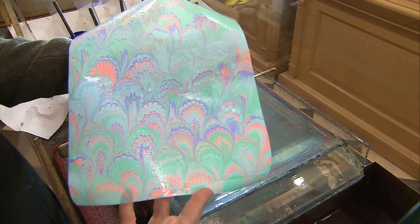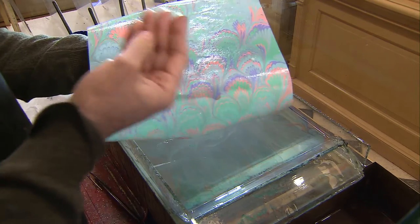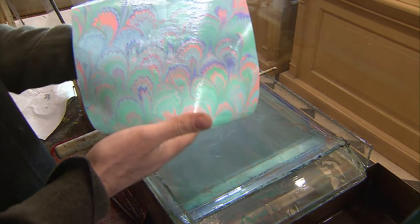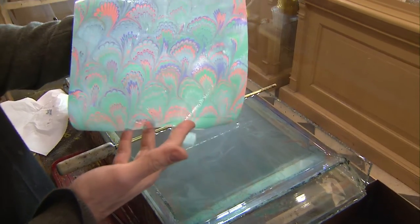This is the final result. At this point, the colors are fixed on the paper — you could actually touch it and it won't smear. It takes a little time for the gel to dry, but for a paper this size, probably 10–15 minutes and it'll be ready.